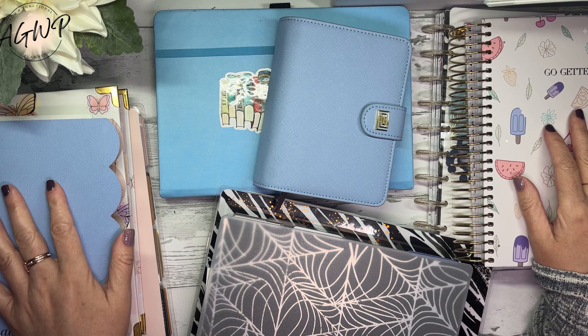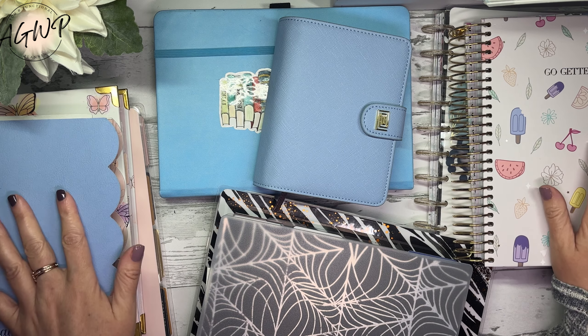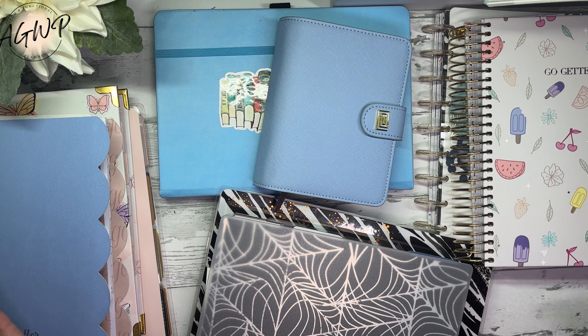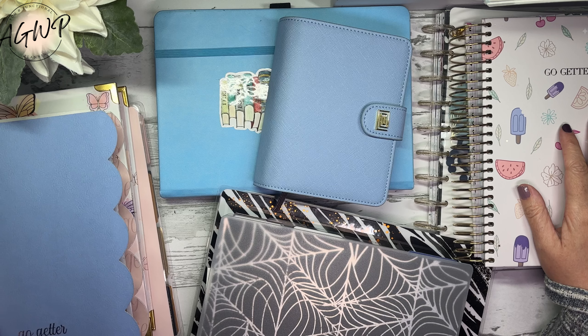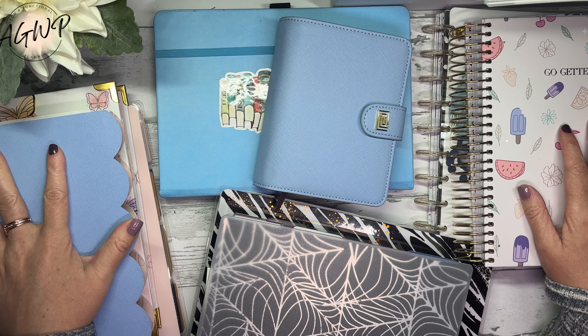Hey guys, welcome back to my channel. If you are new, welcome. My name is Tracy and I am a girl with plants. I have a bunch of planners on my desk — I have a very tiny desk. They are kind of overwhelming my desk at the moment, but we're going to talk about some of the planner changes I have made. This is my catch-all stack.